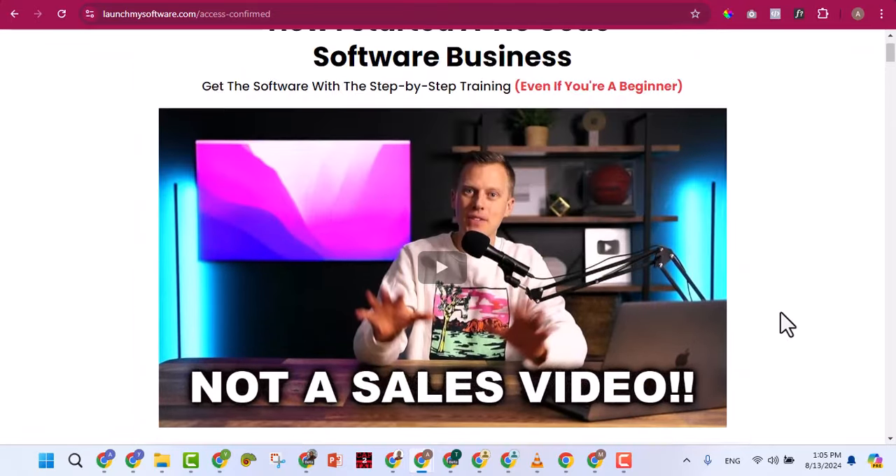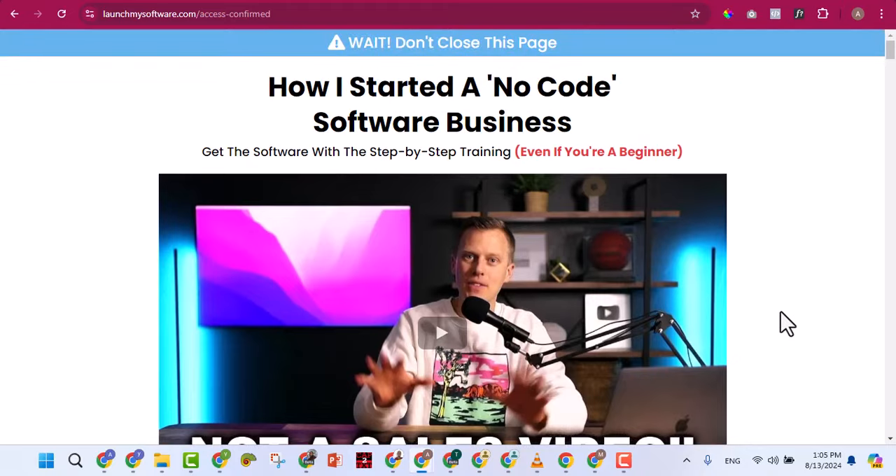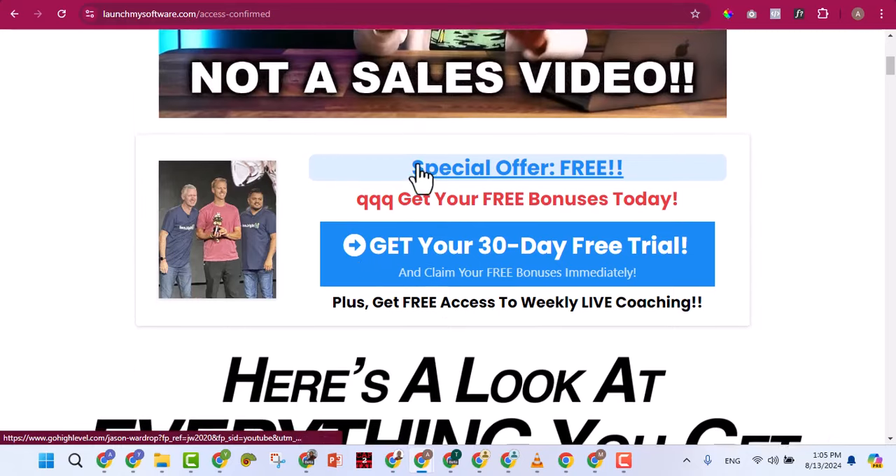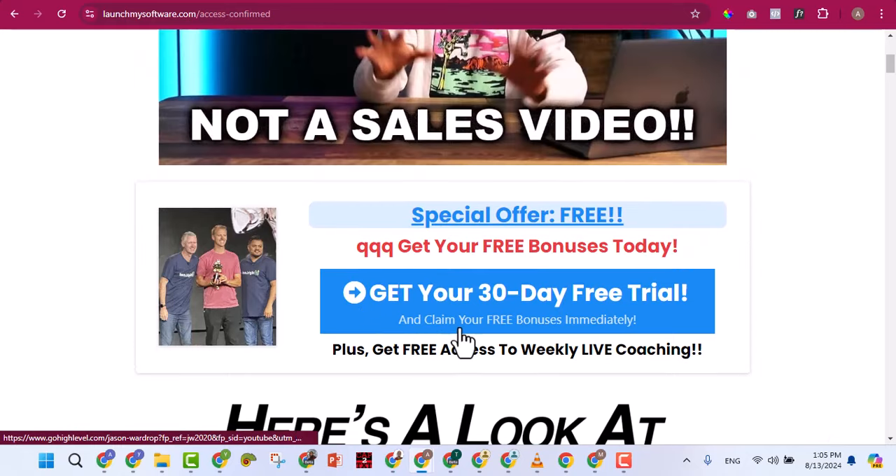When someone signs up to GoHighLevel with his affiliate link, he earns 40% of what they pay every month. If you refer someone who pays $97 per month, you earn $40 every single month. He teaches people how to use GoHighLevel to make money, similar to what we are doing — but we took the bold step of buying the unlimited package and selling access to you for just 30,000 per year instead of 150,000 per month.